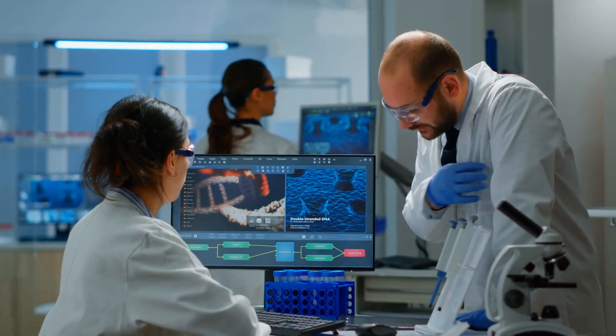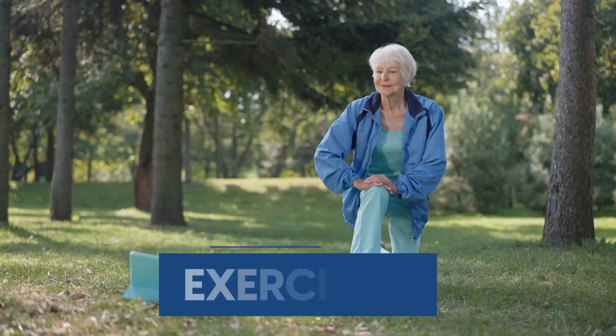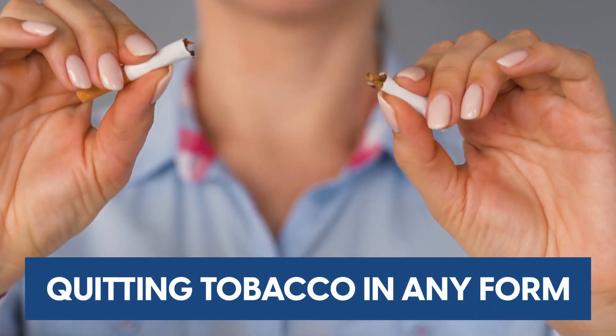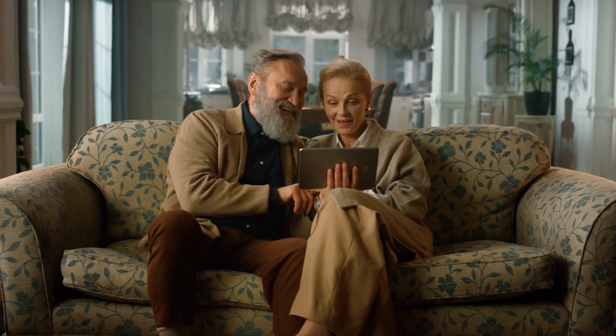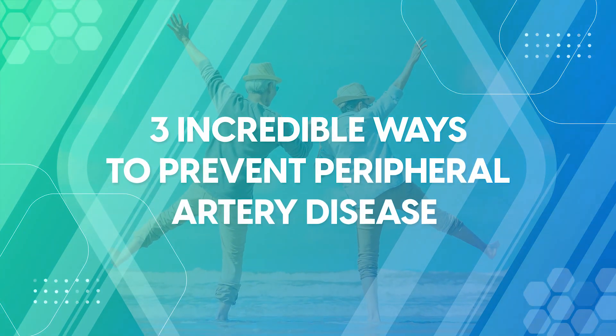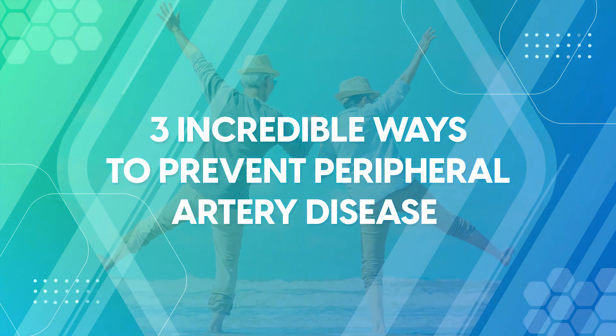The good news is there is evidence that suggests it can be successfully treated by exercising, eating a healthy diet, and quitting tobacco in any form. However, in this video, we're going to uncover three unique and easy ways you could help prevent the formation of peripheral artery disease and improve your health. Stick with us until the end, as our number one might surprise you.